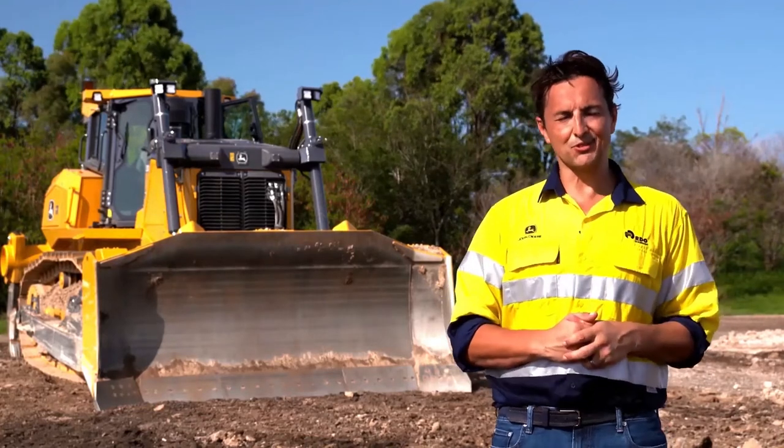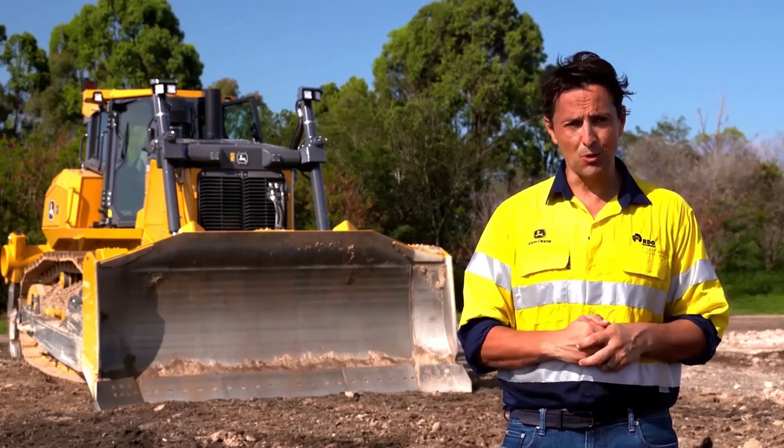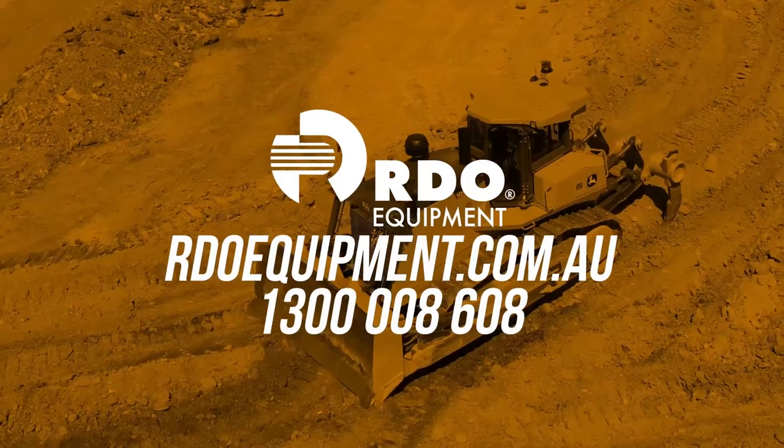If you want a great machine with a parts and service team second to none and want to find out more information about John Deere construction equipment, contact your local RDO dealer or visit RDOequipment.com.au.